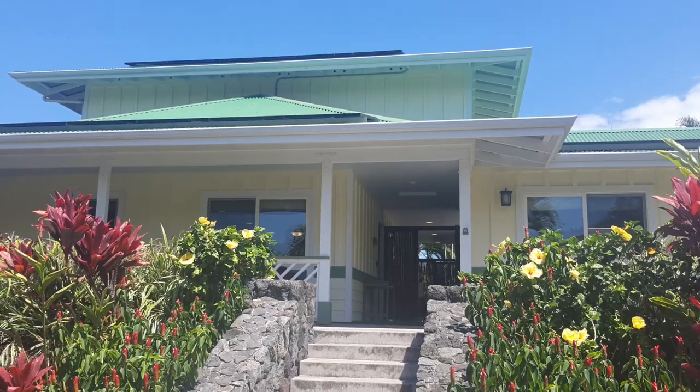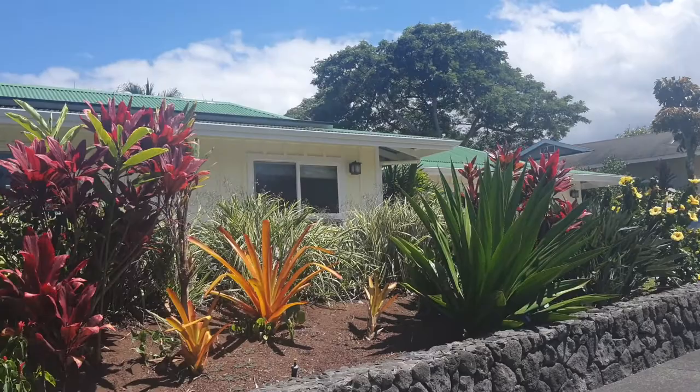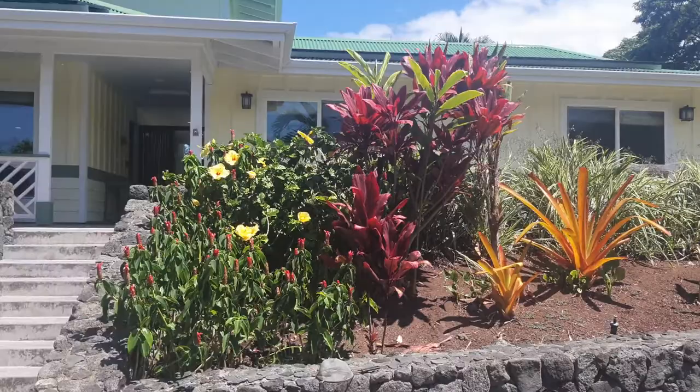All right, here we are at Aloha Kona, this new vacation rental house, a 2016-built house right here. There's the driveway and hard to see up here, but they've got a whole solar PV system on the roof. Let's go take a walk through.